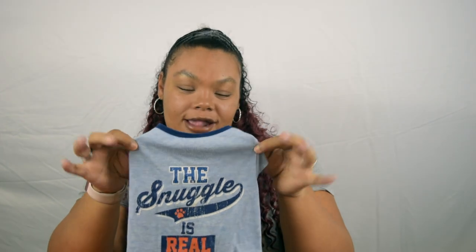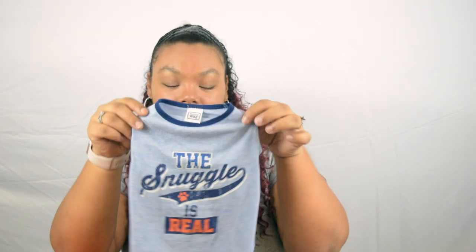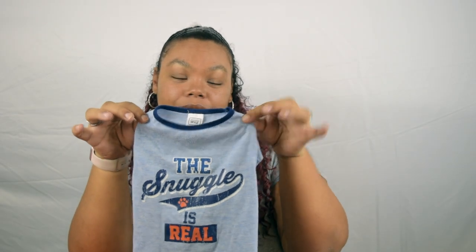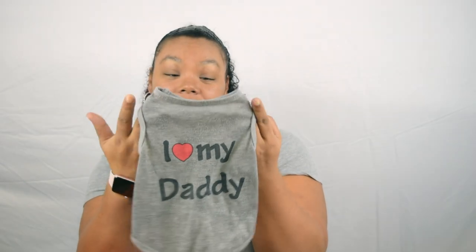First up we have this cute little shirt that says 'The Snuggle is Real' — I picked this up at Ross. It is a size medium and this is one of his little shirts that he wears around the house when it's a little chilly. Then this was one of his very first shirts that says 'I Love Daddy.' I do have an 'I Love Mommy' one but he has that on currently, so I can't show it — I think I got that one off Amazon.